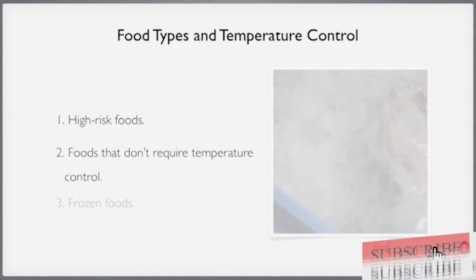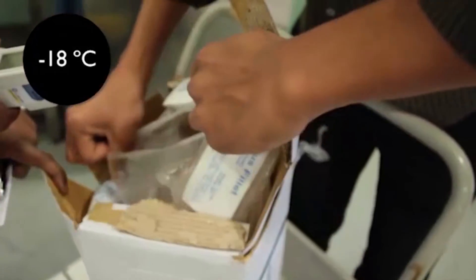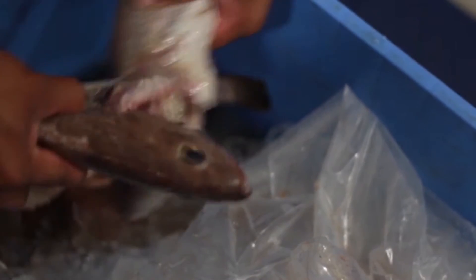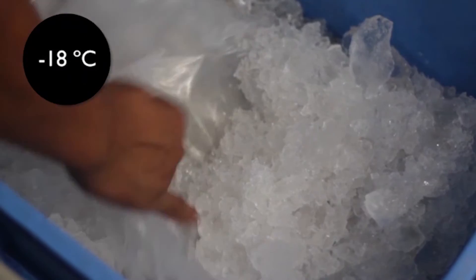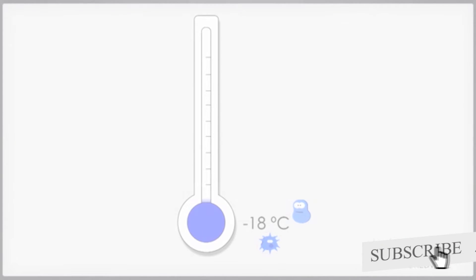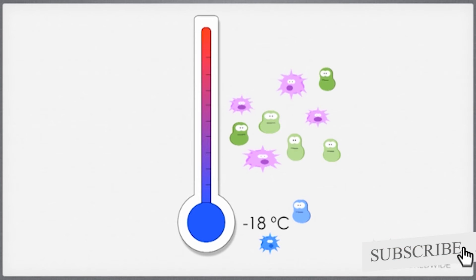Now let's look at frozen foods. Frozen foods should be kept at minus 18 degrees Celsius. You need to ensure that these foods are frozen solid when they are delivered, and that they are kept frozen when you store the food, when you display the frozen food, or transport the frozen food. Minus 18 degrees Celsius is an important temperature to remember. It's so important that you maintain the quality of the frozen product at this temperature. Remember that bacteria don't multiply while frozen, but they can become active again when the product is thawed.